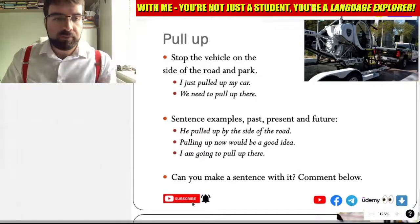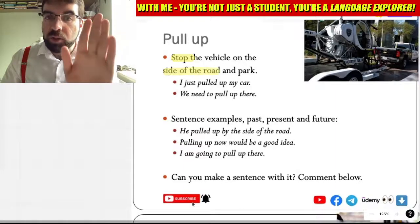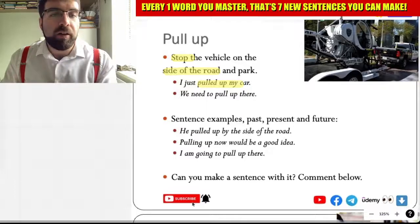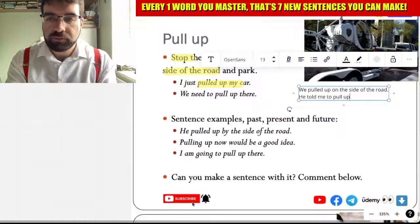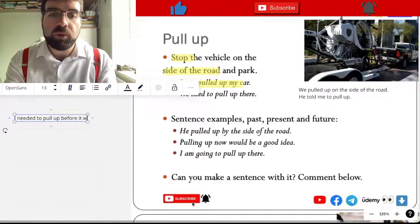Stop the car. Stop the car on the side of the road. We need to pull up now. Can you pull up here? I just pulled up my car. We pulled up on the side of the road. He told me to pull up. I needed to pull up before it was too late.